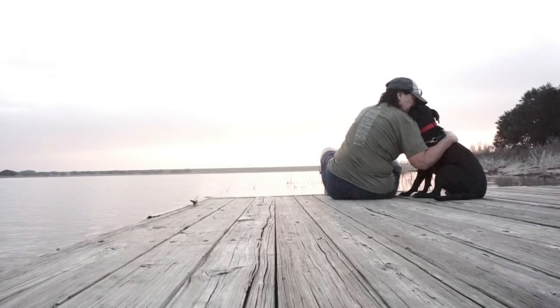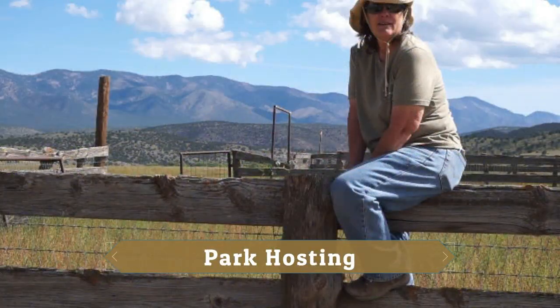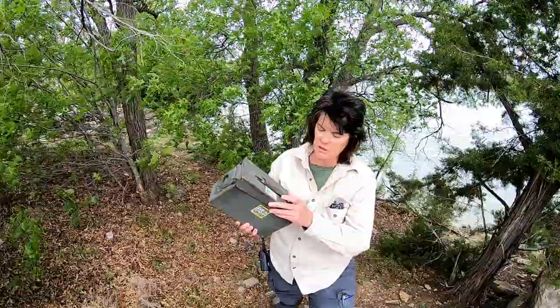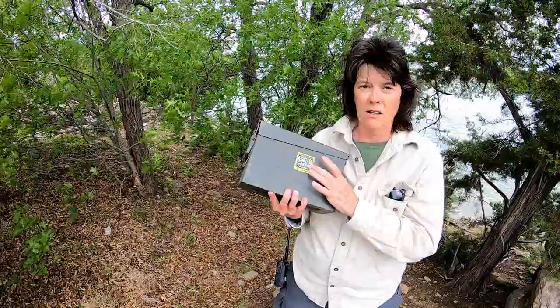Today I am replacing a geocache that was turned in to the headquarters. This is an official Texas State Park geocache. Usually we have it labeled as property of Texas State Parks, and it also says geocache on the side. A lot of people find these and don't really know what a geocache is, so they take it to the office.